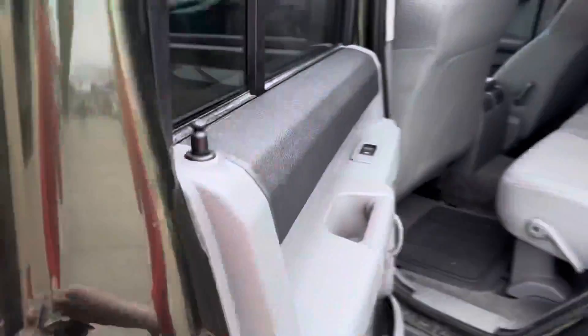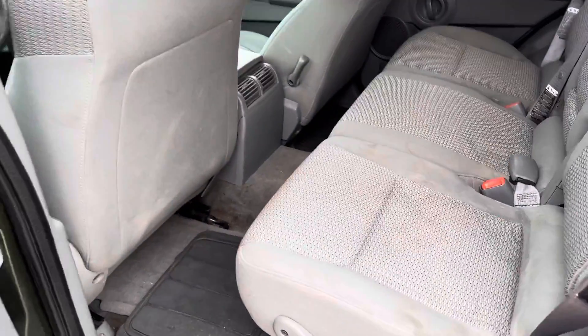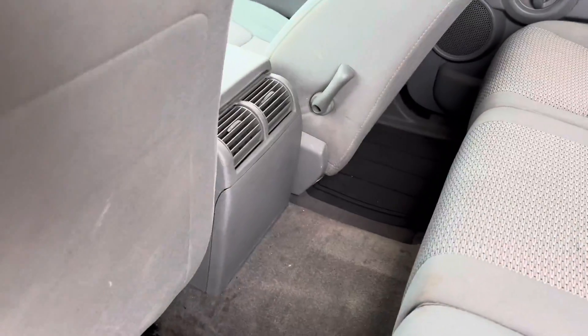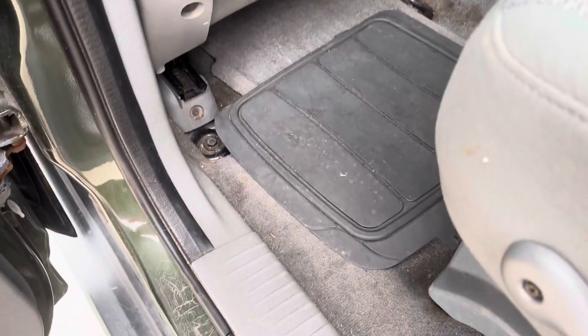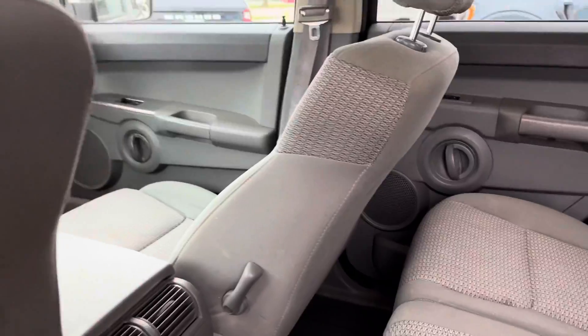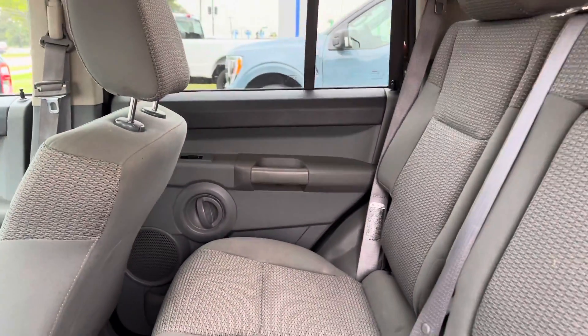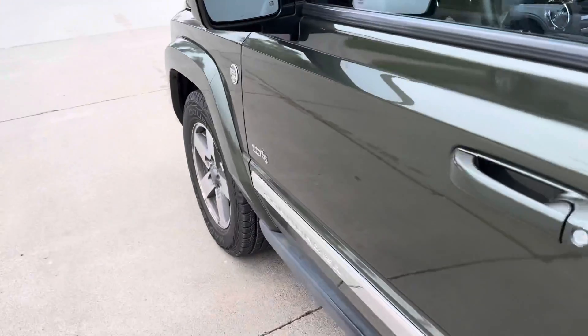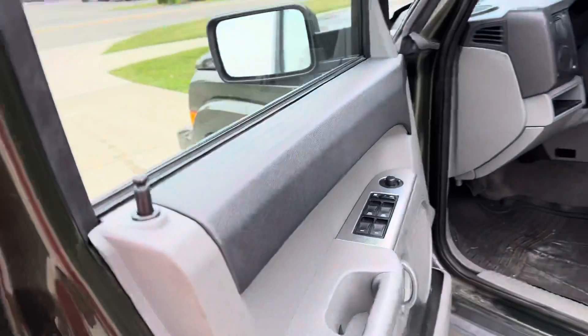We'll show you the back seat first. Got some minimal staining — a lot of that could probably come out — but other than that, no rips or tears. In terms of overall condition, it just seems dirty and kind of stained, but a lot of that can come out and not a lot of damage has been done. So I think this one will clean up pretty good. Like I said, we just got it in, so give us some time to get into it a little bit, and I think it'll look really nice.